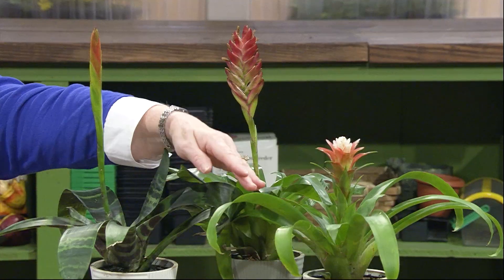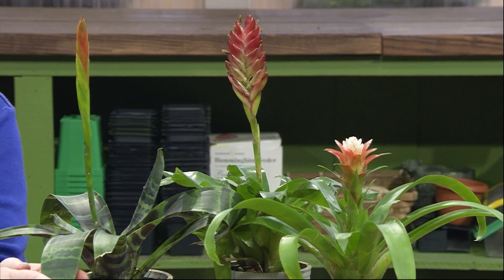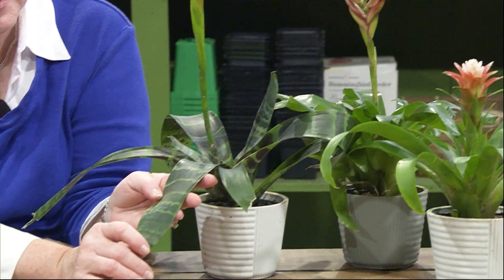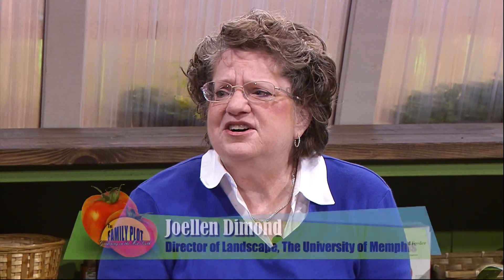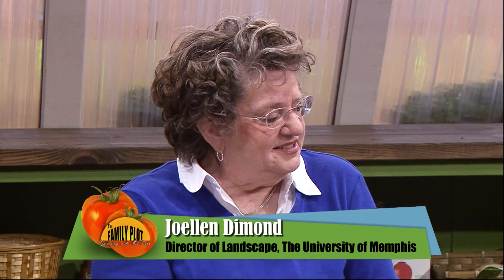First, let's find out what bromeliads are. They are beautiful plants. They have multicolored foliage in reds, greens, oranges, pinks — all kinds of colors. The foliage can be either solid green, spotted, striped, or banded like this particular one. And there are about 2,500 different species.